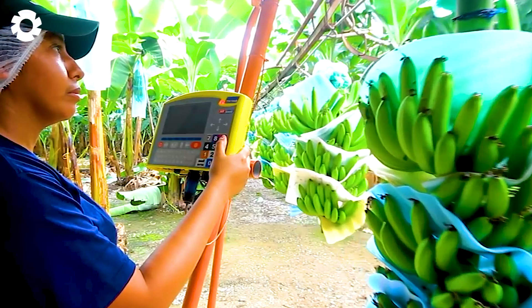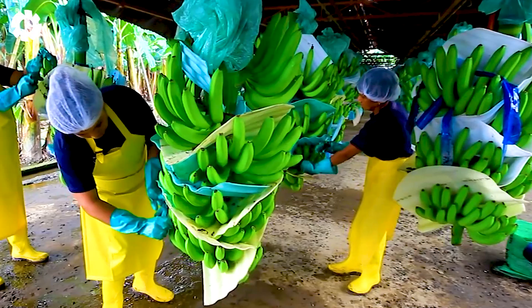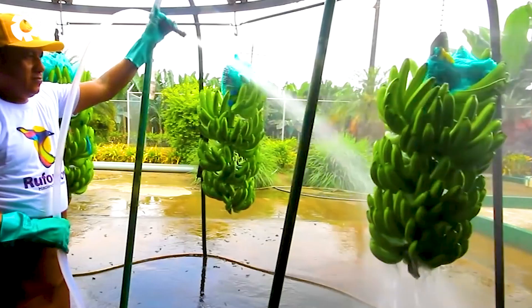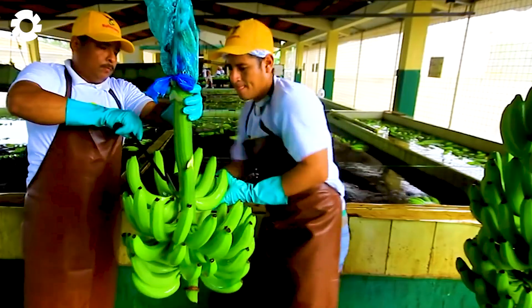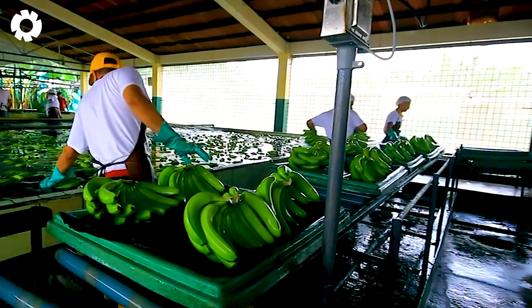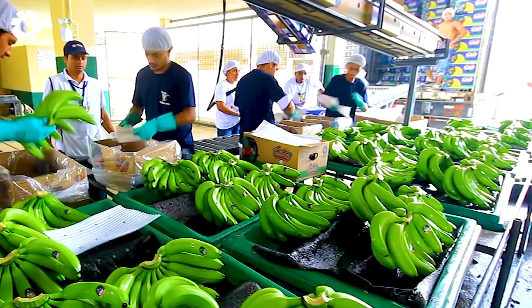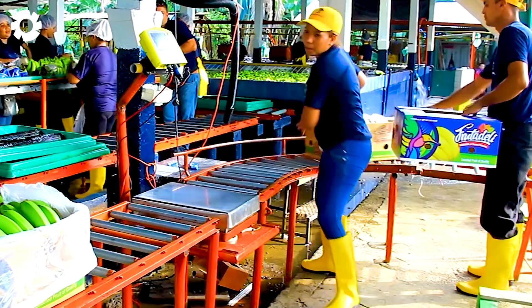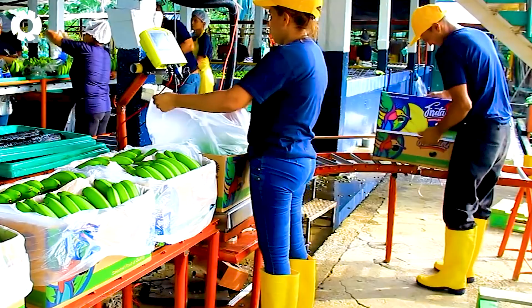At the processing factory, the freshly harvested banana hands are transported in and thoroughly washed, with each banana carefully inspected before entering the processing stage. Every day, about 180,000 pounds of bananas are brought here, where a strict quality control process is carried out to ensure each banana meets the highest standards. Every step is performed with care, from cleaning to quality checking, resulting in fresh and safe products for consumers.